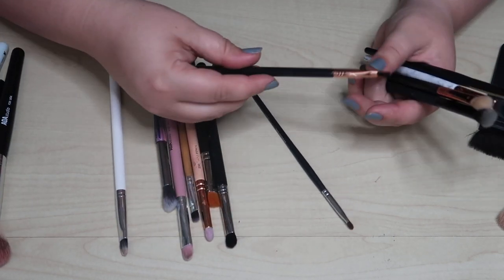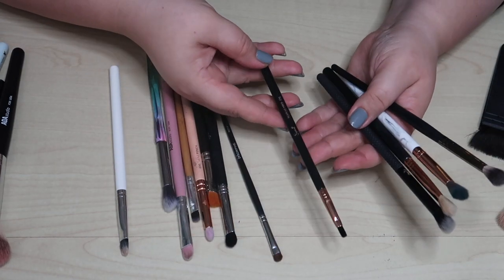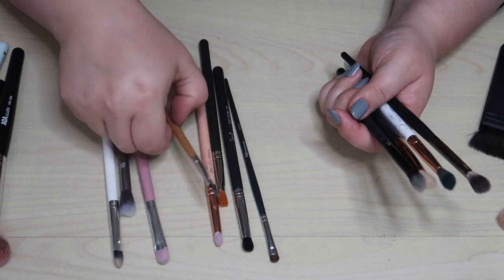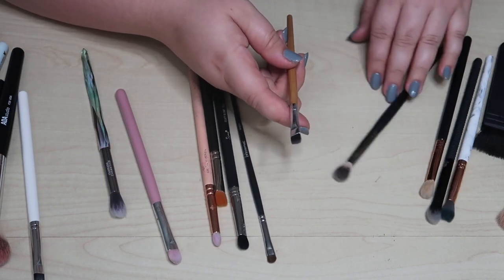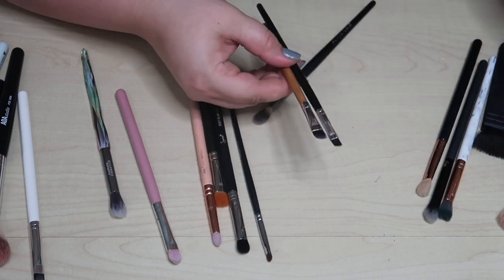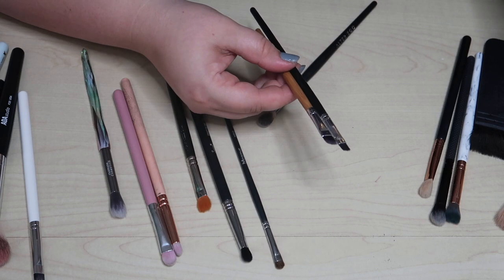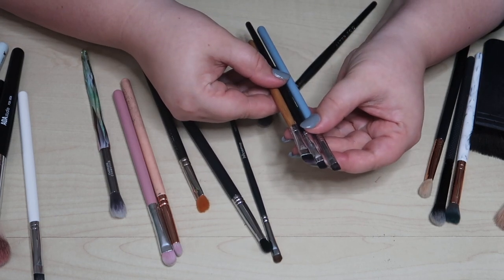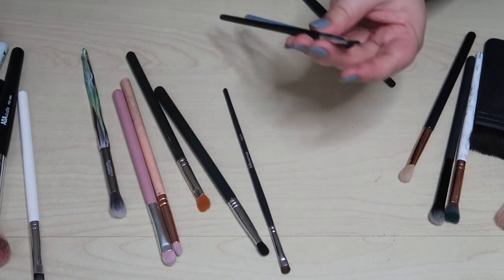This is a tight liner brush — I can't remember the last time I used it — so that can get decluttered. Here's another angled liner brush. Comparing it to the others I kept, this AOA Studio one actually looks bigger. All the others are smaller — I'm going to declutter this AOA Studio one and keep those two smaller ones.